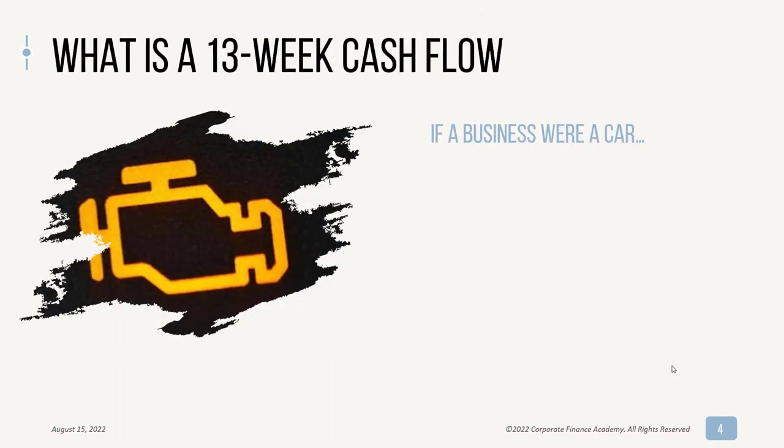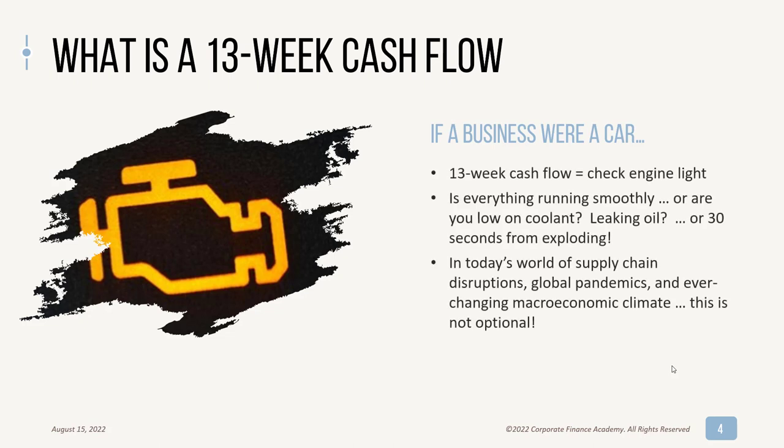So what is it? If you were comparing it to a car, it's kind of like the check engine light. When you look through your 13-week cash flow, it's going to tell you: is everything running smoothly? Or are you just a little low on coolant, which is a minor problem? Or are you leaking oil, which is slightly bigger? Or is your car 30 seconds from exploding?